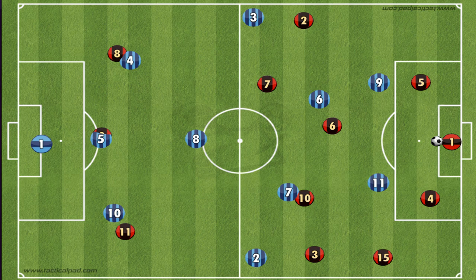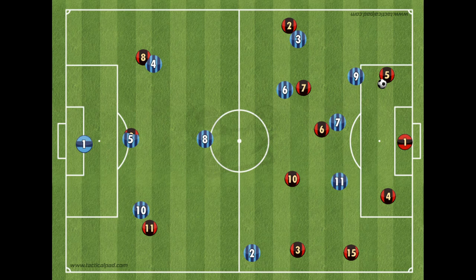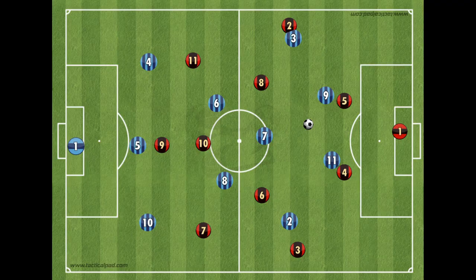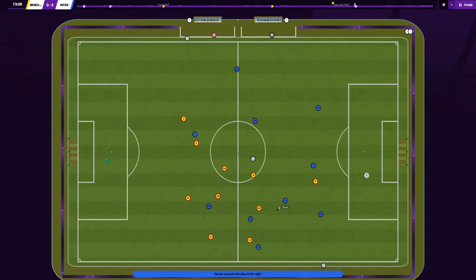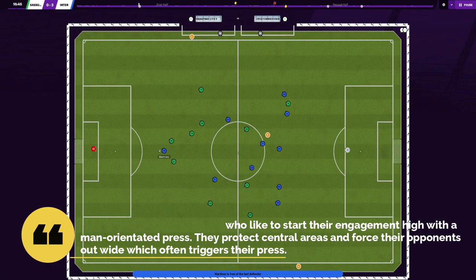Inter choose to press as high as they possibly can on goal kicks. The two strikers stick themselves perpendicular to the two center-backs just outside the 18-yard box, while the two attacking midfielders eliminate any opportunities for the opposition to play in their number six. The wing-backs will pounce instantly if the ball reaches the opposition full-back. When the ball goes left or right, the strikers are the first to press, followed by supporting movements of both central midfielders and the near-side wing-back, creating a diamond pressing shape. Inter maintain a similar high press when the opposition are in their defensive third. Their three-five-two will become a five-three-two during lengthy spells without the ball, remaining compact, but they are fundamentally a pressing side who start engagement high with a man-oriented press, forcing opponents out wide to trigger their press.